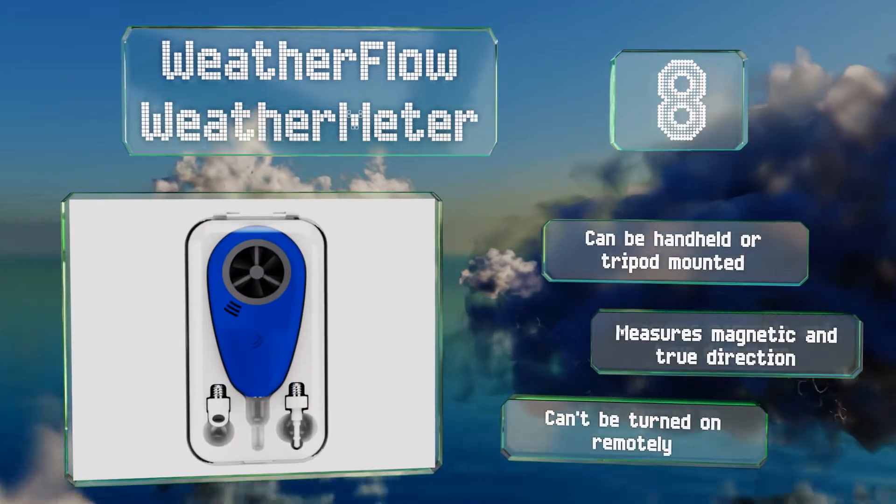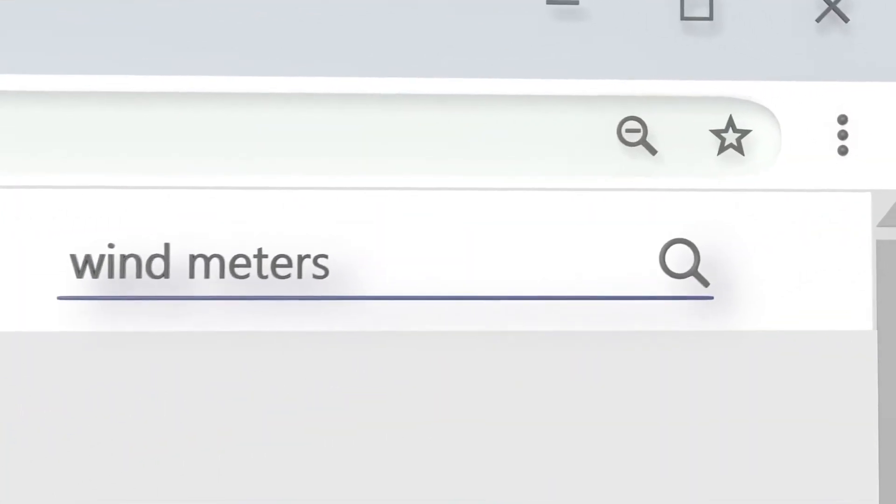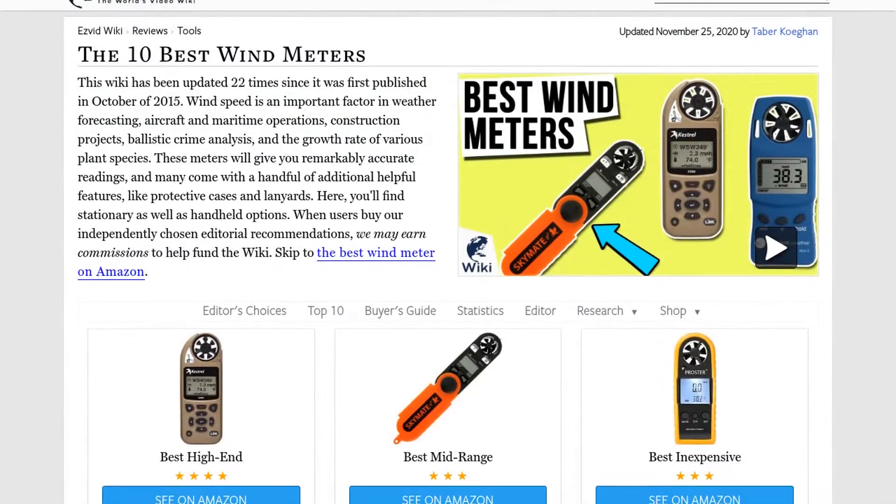Our newest choices can only be seen at wiki.easyvid.com. Go there now and search for wind meters or simply click beneath this video.